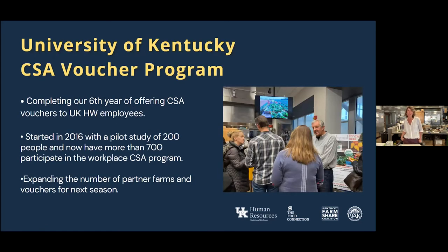Before I get into this butternut squash soup, I want to briefly talk about the University of Kentucky CSA voucher program. If you are an employee on a UK health plan, you're eligible to use either a $100 or $200 voucher toward the cost of a share from our coalition of CSA farms. This program has been around for six years. We've established relationships with our partner farms, the Organic Association of Kentucky, and the Kentucky Farm Share Coalition.